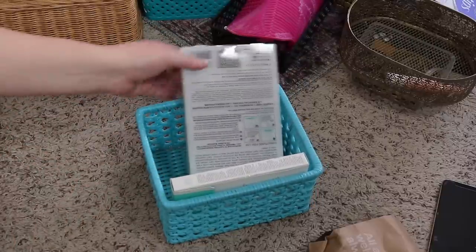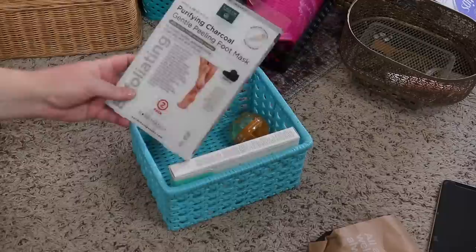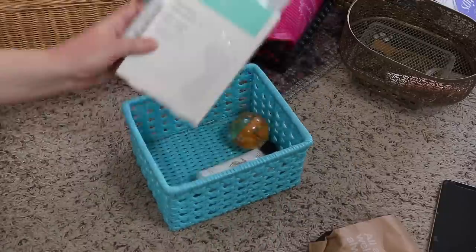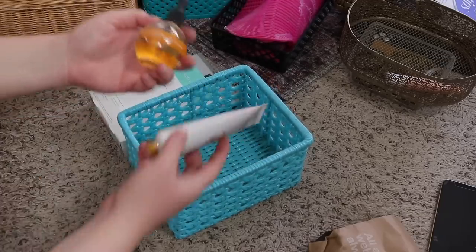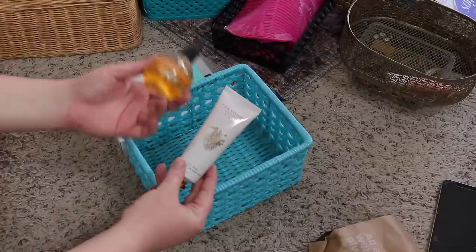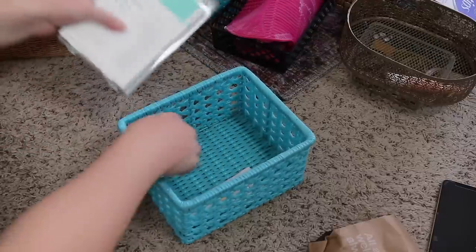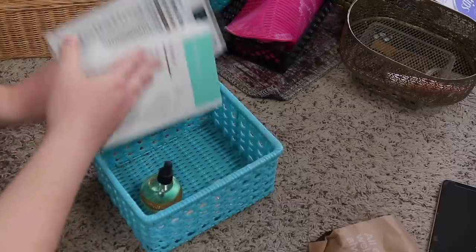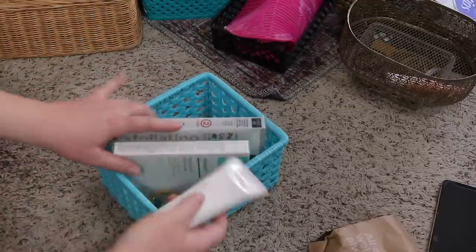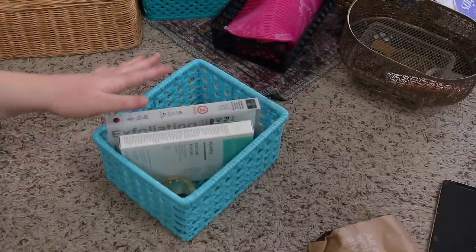Next is this little blue container. I have so many little containers I've had throughout the years. This is a foot mask — I think I have two foot masks and I do want to do these at some point so I'll keep them. I have a cuticle oil I never really use but I keep it around, and then this Tokyo Milk hand cream. I think I am going to keep these — maybe I'll put the hand cream on my shelf since there's a little bit of space on there.